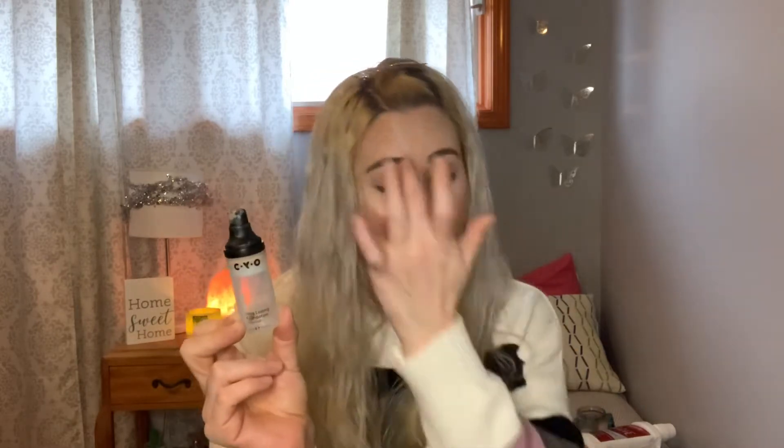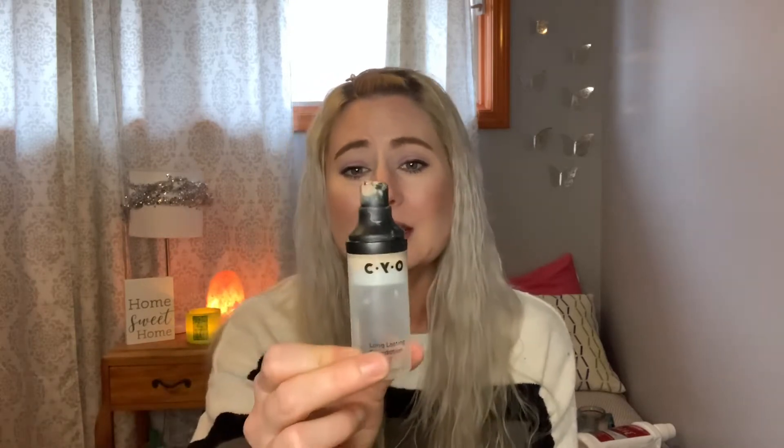I used up the CYO Life Proof Long Lasting Foundation — so sad because this is an awesome foundation, but unfortunately this line of makeup no longer exists. I believe they said the Soap and Glory Foundation is an exact dupe. It was pretty affordable, under $5. My friend Sarah got this for me. It had a perfect shade match and perfect coverage. I just loved it, but it's all gone.